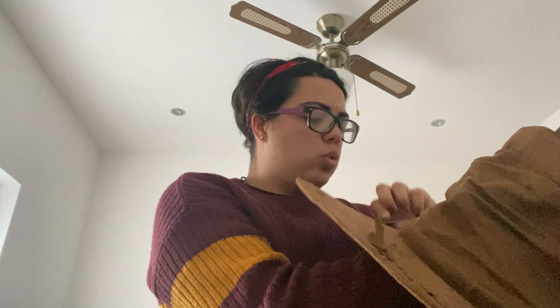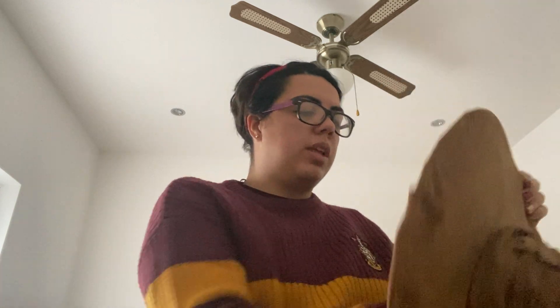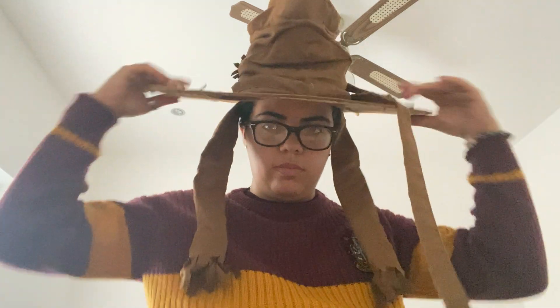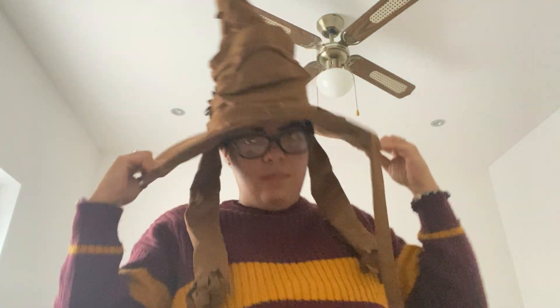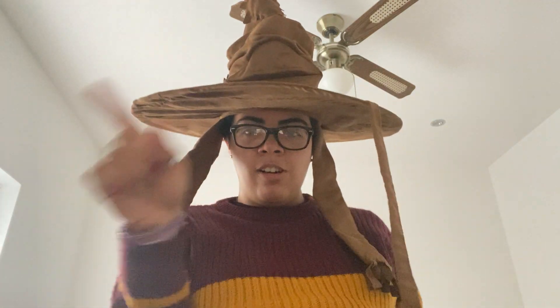So this is the sorting hat that I got from there. This is £29 — I paid for this separately. I'll just put the hat on. Look, I'm a wizard! Wingardium Leviosa! You can see the hat more clearly. This is the hat that I got. I was like, I need to get it — if I don't get it, I'll regret it.